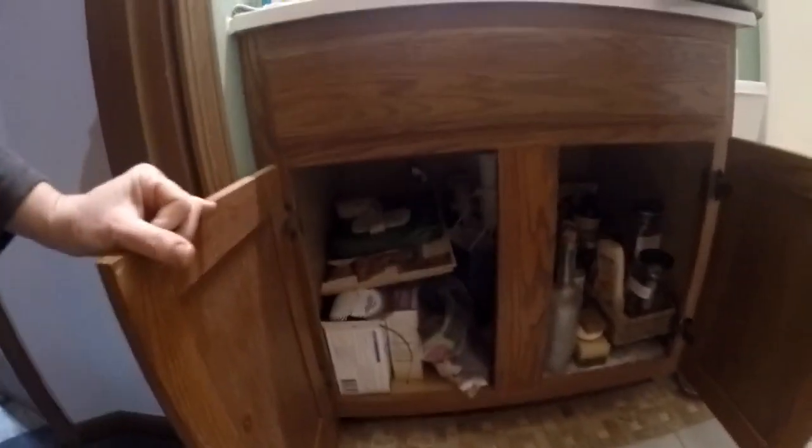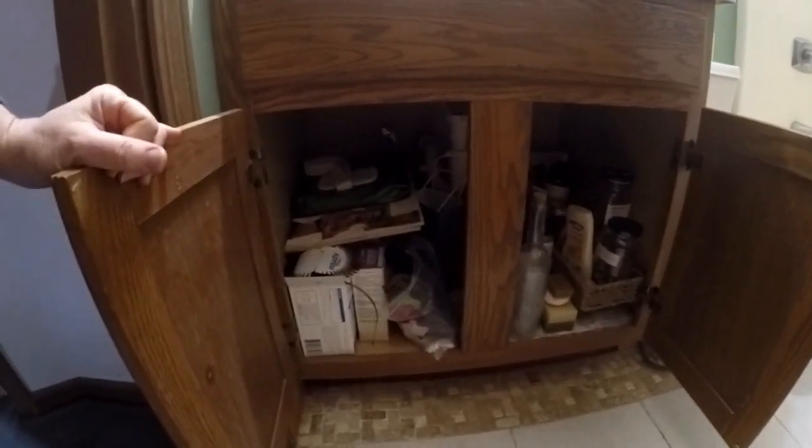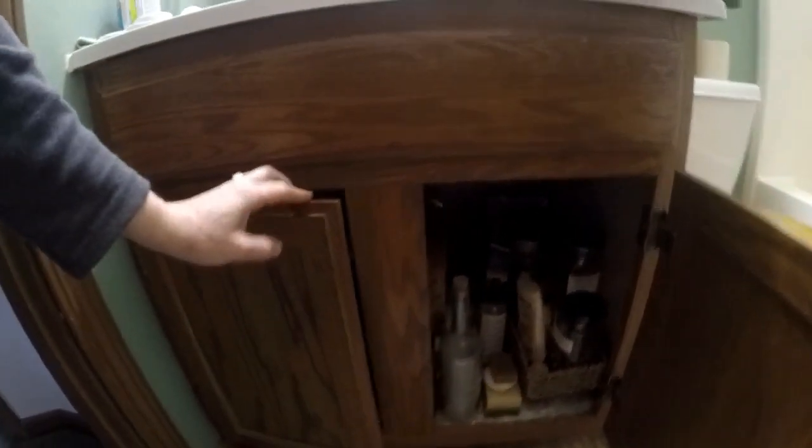Otherwise, I'm relatively happy with it. It could be beautified a little bit. I guess the thing I'm most concerned about is under the sink. We had some guests and I just ended up shoving everything under here, so that needs to be addressed.